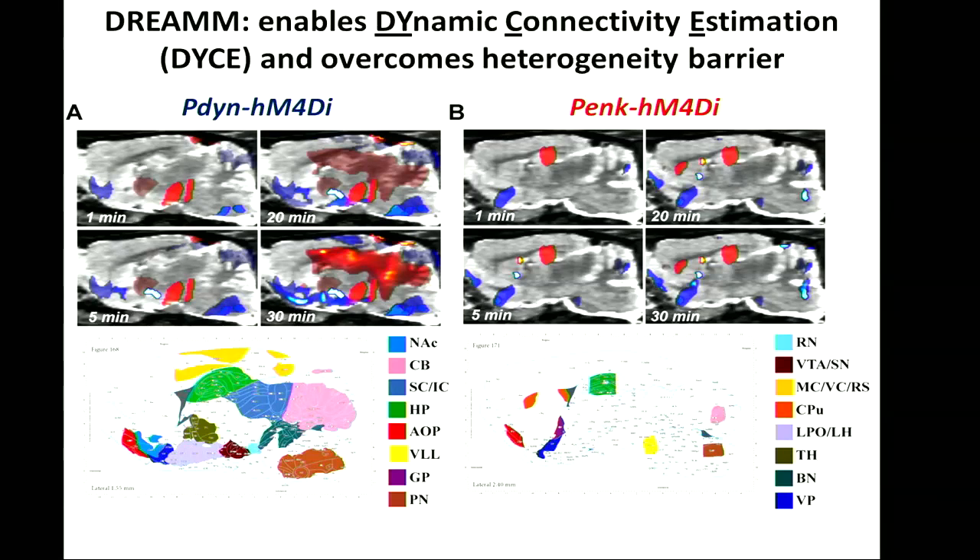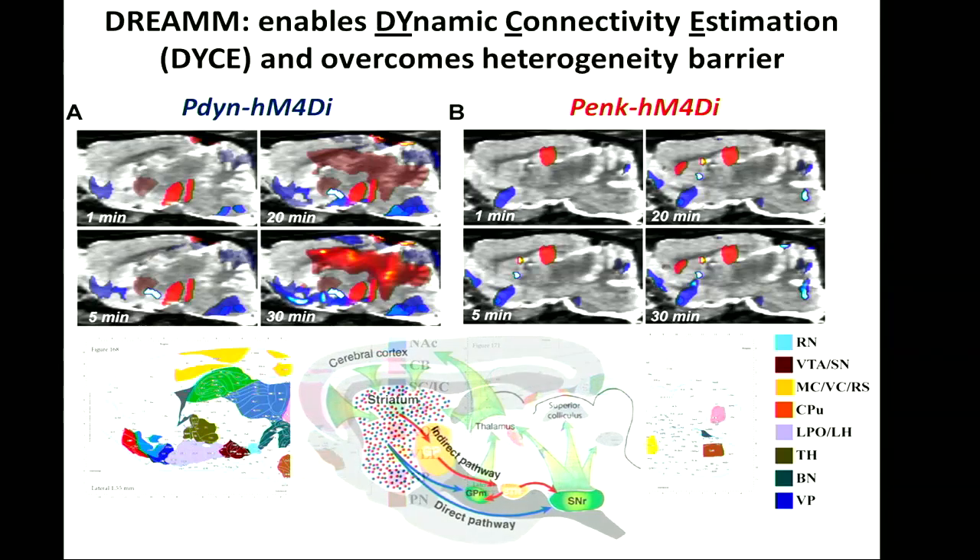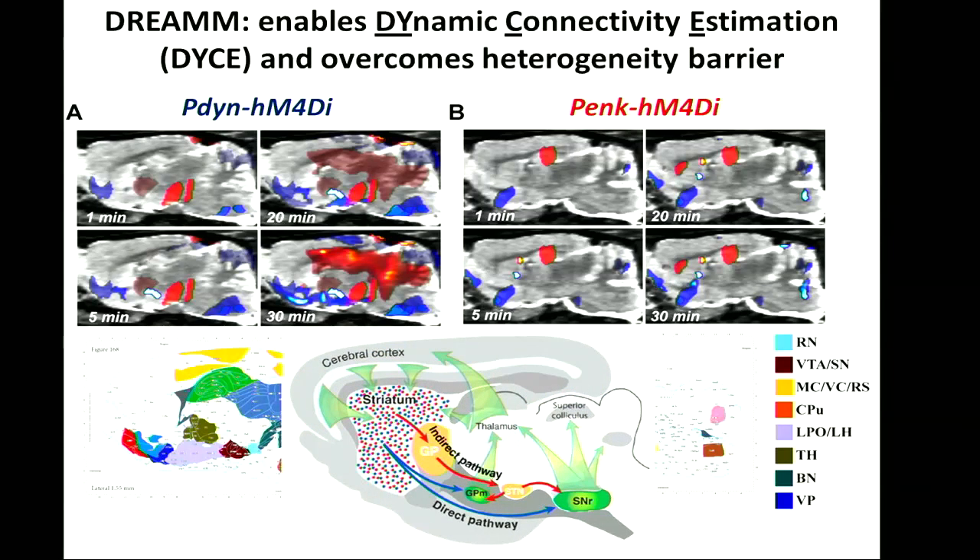Red indicates increased glucose uptake and blue indicates decreased glucose uptake. In areas where these direct pathway neurons project, such as the midbrain, there is an immediate increase in activity at one minute, while areas where indirect pathway neurons directly project show a decrease in activity. Using the Paxinos atlas to show the actual anatomy, you can see a large inhibition along the ventral part and activation along the dorsal, which fits the model.